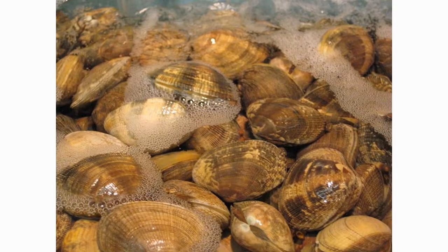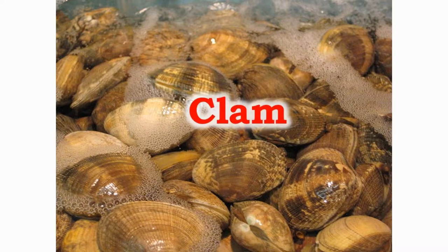This is a clam. There are over 150 edible types of mollusks. Clams have bivalves, which means they have two shells. The main food of clams is plankton.